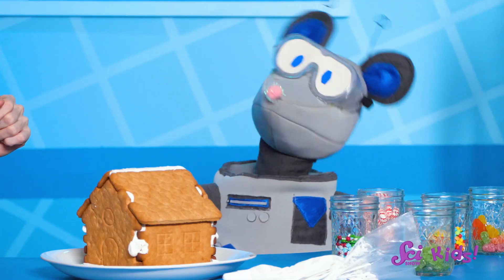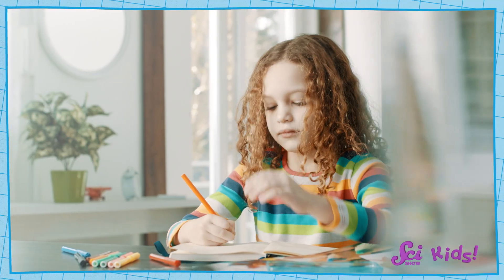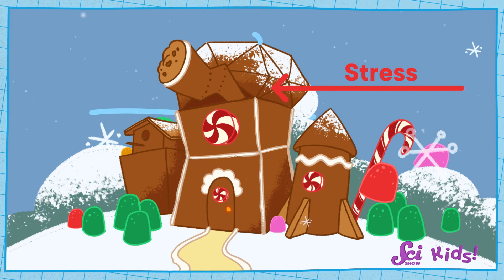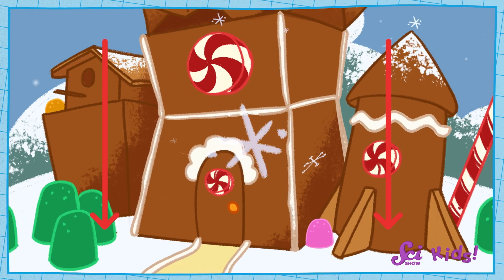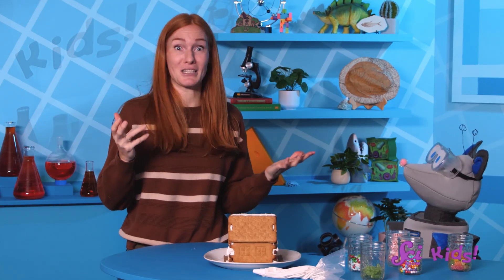It's time to decorate our gingerbread fort! We need to be careful that we don't put too much stress on the walls and the roof by adding a lot of heavy stuff. Stress in buildings isn't quite the same as the stress our bodies feel if we're anxious or sad. Stress is made of the forces that are pushing and pulling on the materials in our fort. If the roof is very heavy with decorations, it puts a lot of stress on the walls. If there's too much stress, the icing won't be strong enough and the walls will fall apart! A lot of stress might even cause the cookies to break!